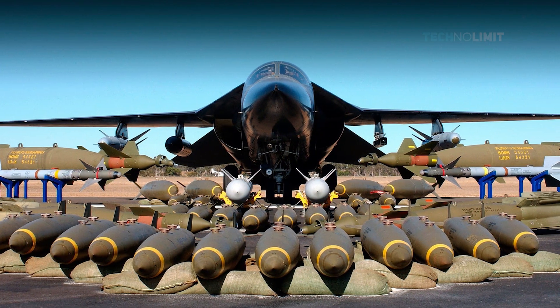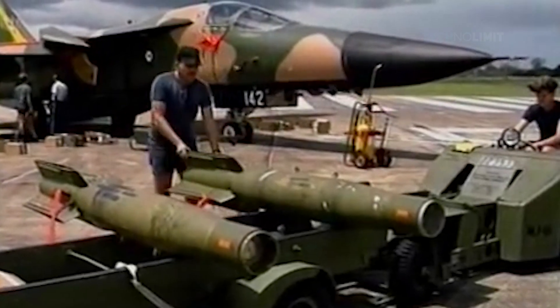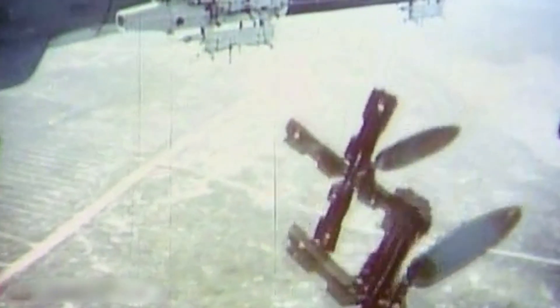The F-111 was a multi-armament bomber with one 20mm six-barreled Gatling cannon and nine hardpoints. The Aardvark could drop an AGM-69 SRAM thermonuclear weapon or an AGM-130 standoff bomb. With a 100,000-pound payload capacity, the F-111 could also drop free-fall general-use bombs such as the 2,000-pound MK-84, 750-pound MK-117, and 1,000-pound MK-83. It could also be used to drop cluster bombs and B-61 or B-43 nukes, among other weapons.